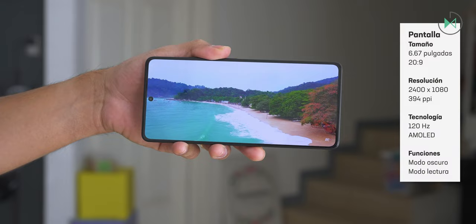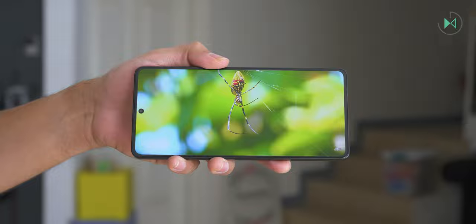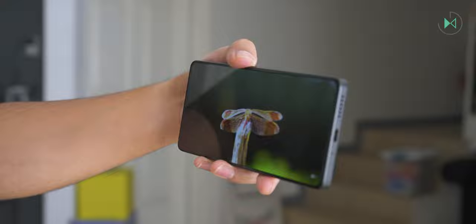The screen is another of its strengths: 6.67 inches with Full HD+ resolution. It stands out because in this low price range we have an AMOLED panel with intense colors, high contrast, and considerably high pixel density, giving a very good level of detail even in the smallest text or fine elements.